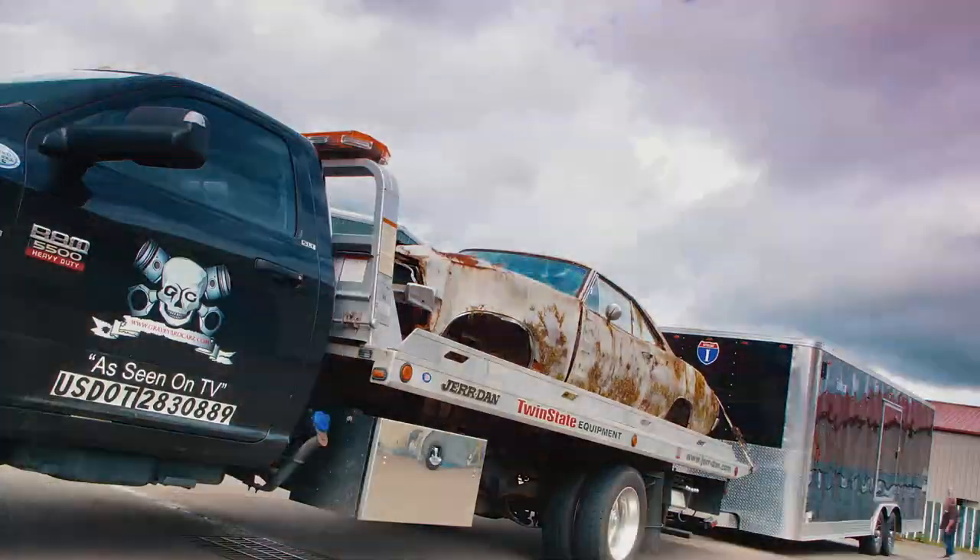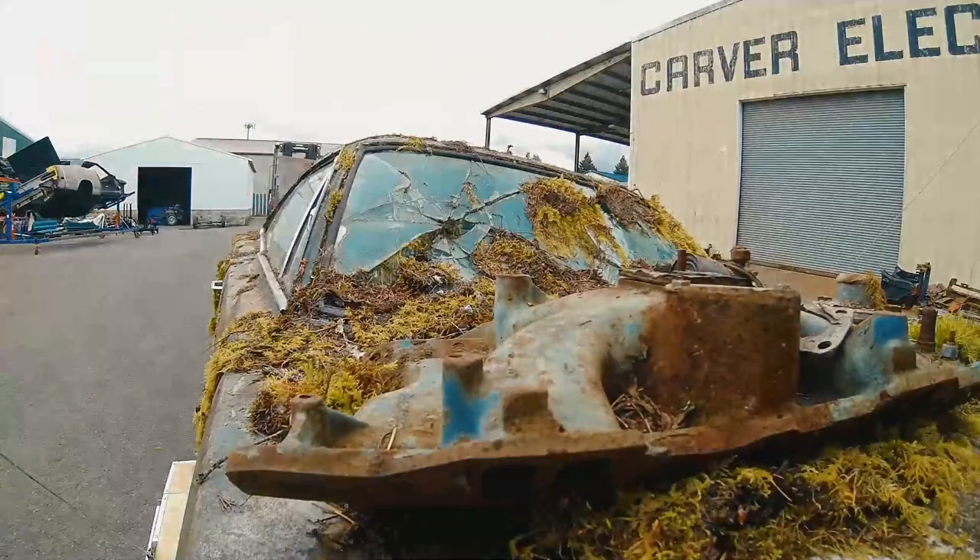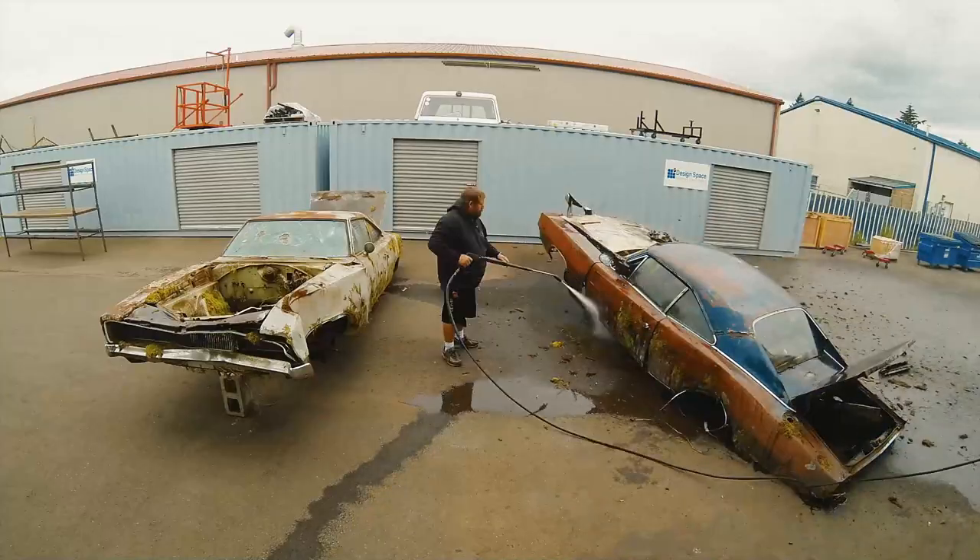I'm Mark Warman and together we bring dead muscle cars back to life to exactly the way they were on the day they were born.